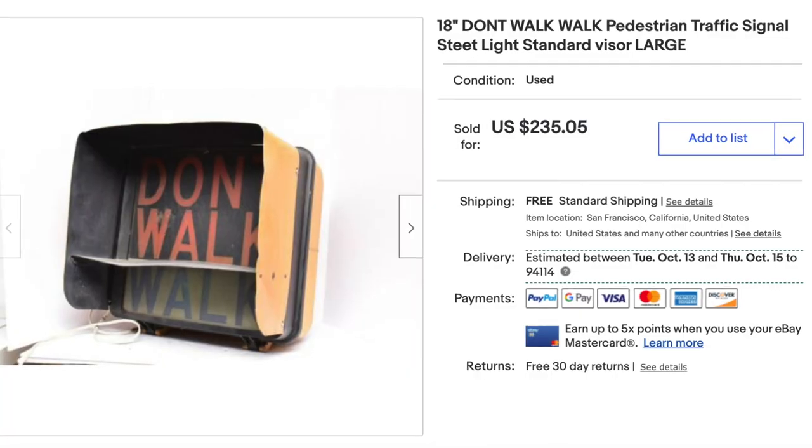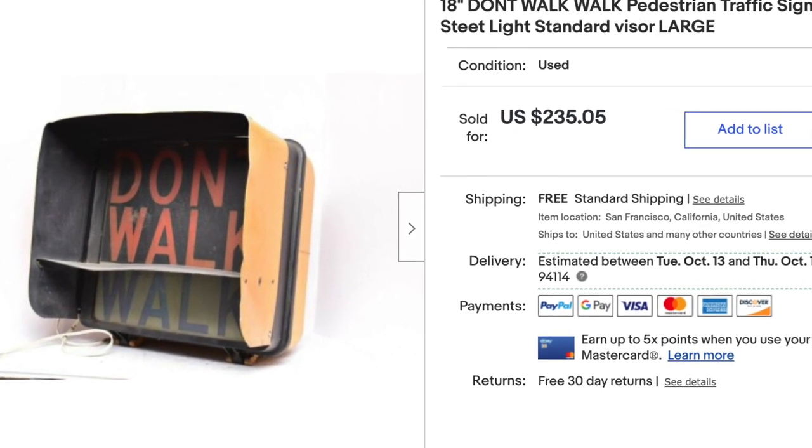I was asking around $270 for it and somebody offered $235. I wasn't sure if that was worth it for me, but I accepted — and now it's gone. I paid $70 for it so I had to move it, but I'm sad. I'm not in this business to keep things, but still.